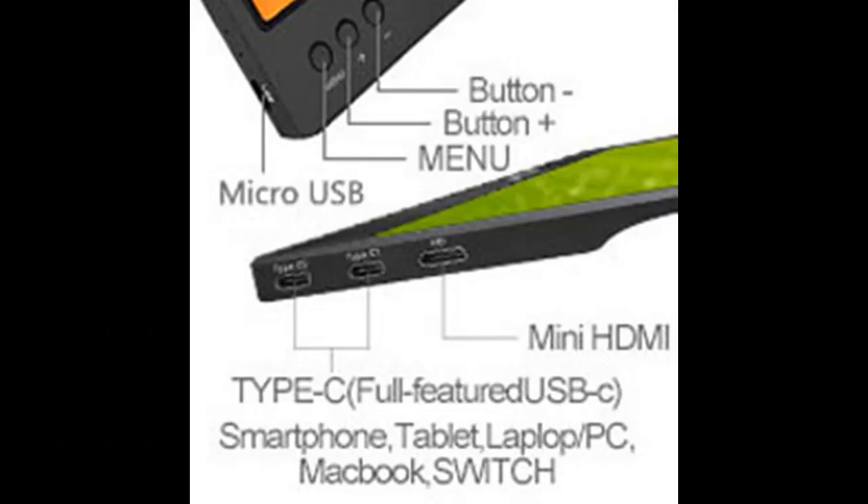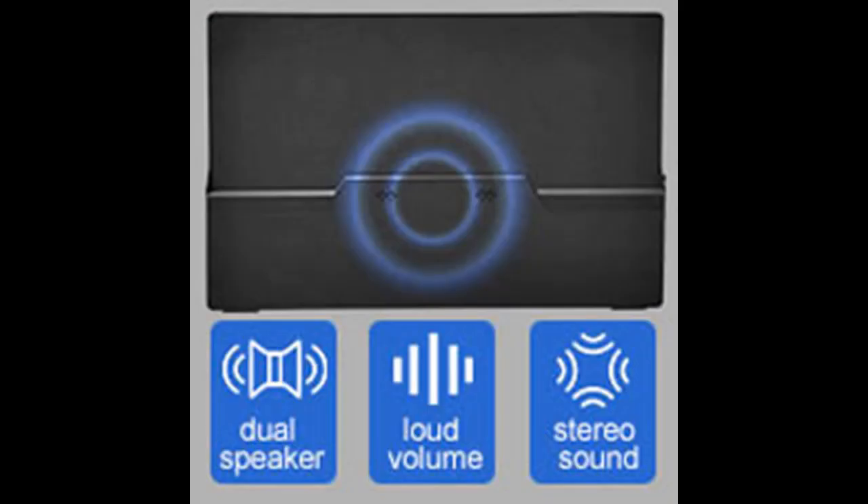Built-in dual stereo speakers make it a great choice for extending your screen or playing games on a business trip, while traveling, or for home entertainment.